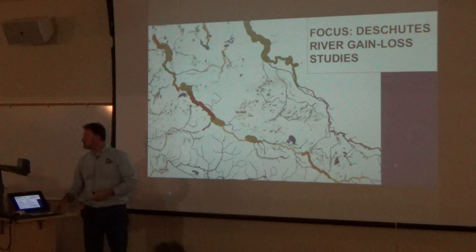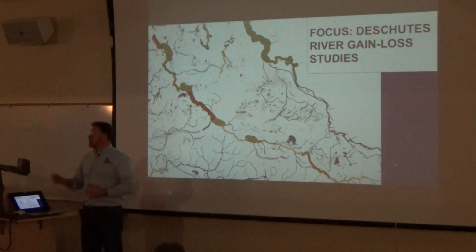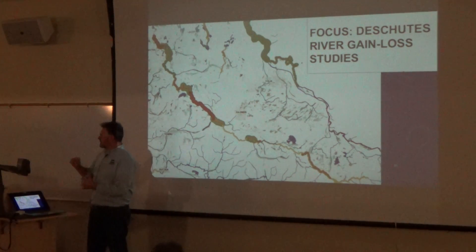Does volcanic activity — shifting in plates and stuff — does that impact groundwater permeability? It's a very active area. Well, it is seismically active. I've got my very last slide that I'll come to in that question.